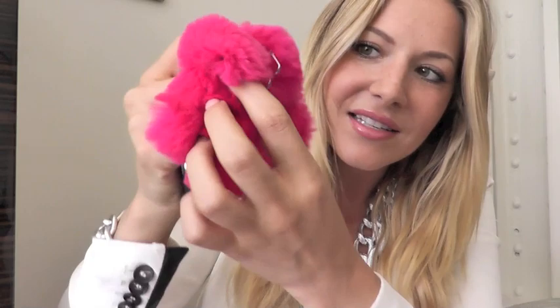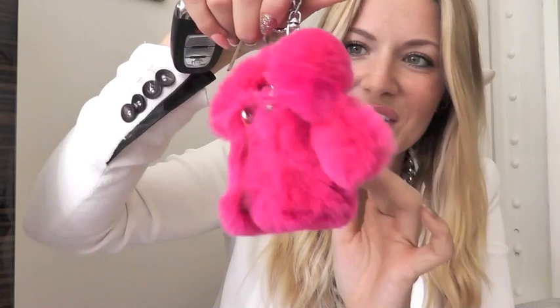Also from Koreatown — this is kind of cute. It's a little fur jacket that holds your keys. It's hot pink fur, and on the inside you put your keys and then close it up. Isn't that the cutest thing? I really love it.